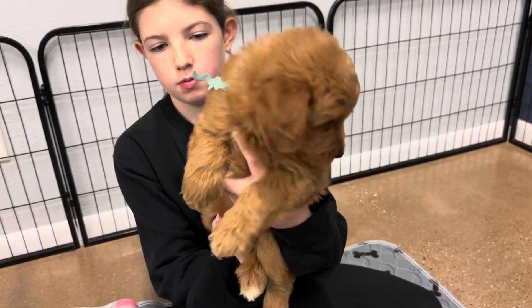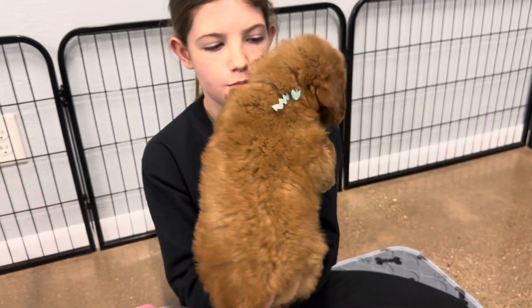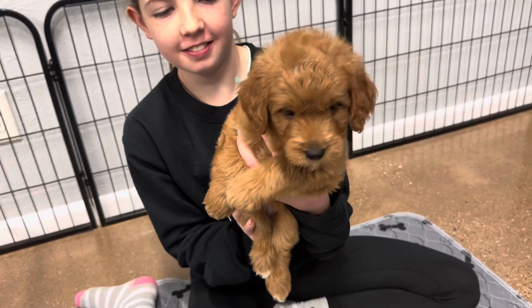This is Libby and Finn's Mint Ribbon Male. He is an English F3 Mini Golden Doodle. He is red with a little bit of white markings.